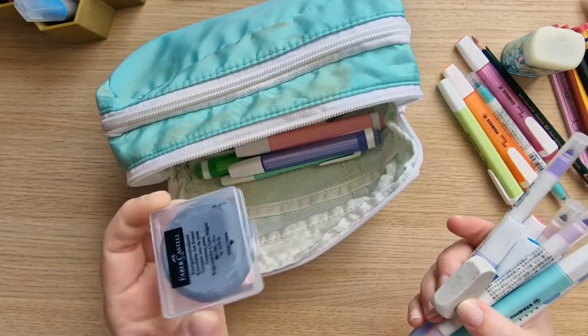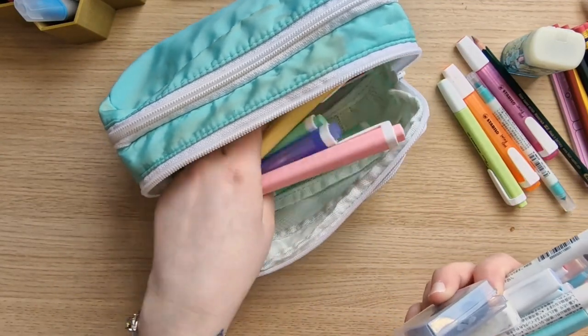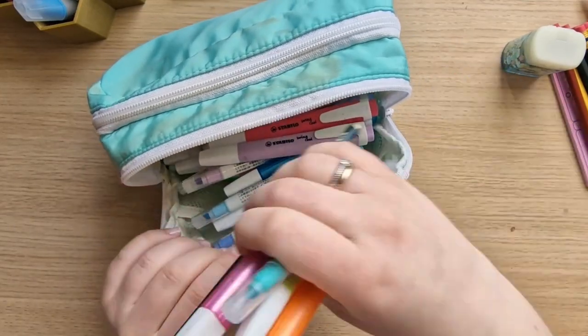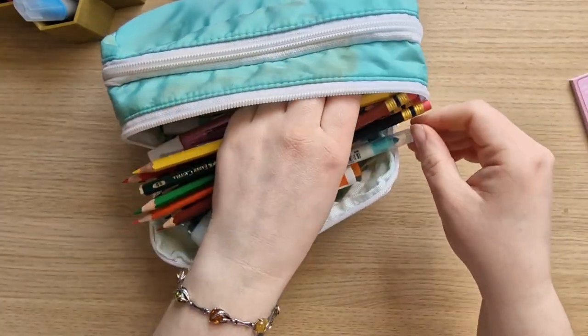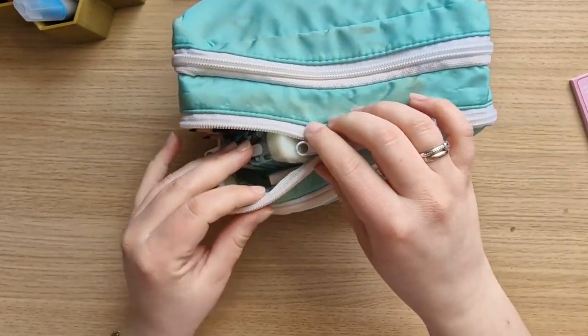One of my favorite erasers — this is a very standard cheap one, I think from Stabilo or Staedtler, but it's really good and erases everything I need. I also have this kneadable eraser from Faber-Castell and I like using that one too. That's it — the rest is highlighters. If I'm drawing I always have this pencil case with me. It's getting a bit too crowded in here, but so far it fits.